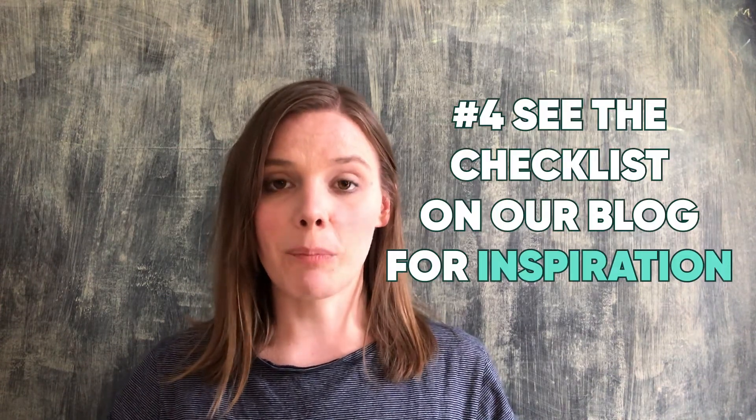Number four: see the checklist on our blog for inspiration. Don't know where to start with building your checklist? Fear not, we've got it covered. We've built an extensive checklist for people looking to move back to the UK. We hope this will be a useful starting place for you in preparing to move back to the UK, and as you read through it, think about which points are applicable to you and make a note of them. You can then use this to create a full checklist tailored to your needs and covering all that you have to do. You can read through the checklist on our blog now — the link is in the description below.